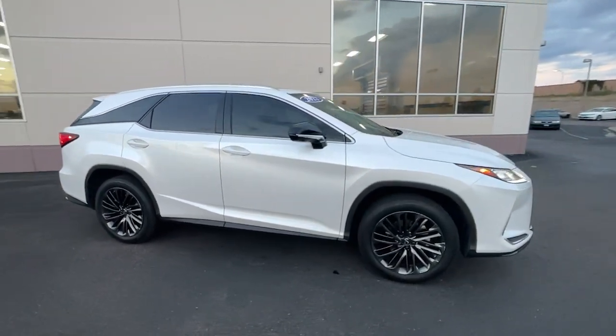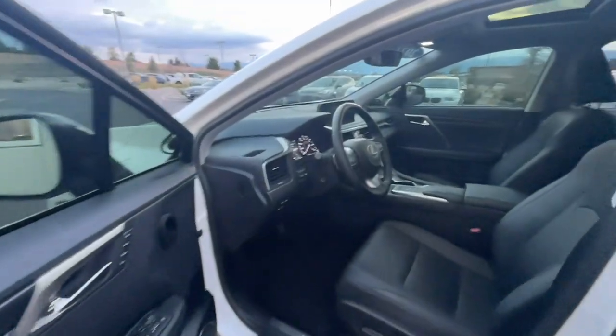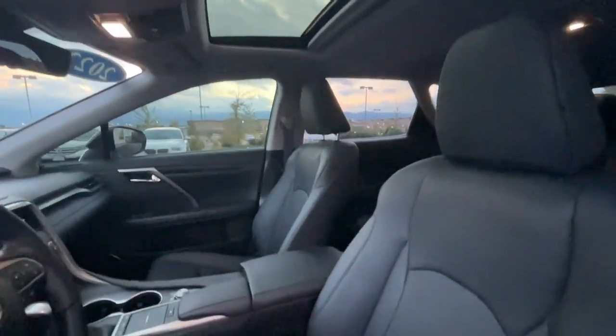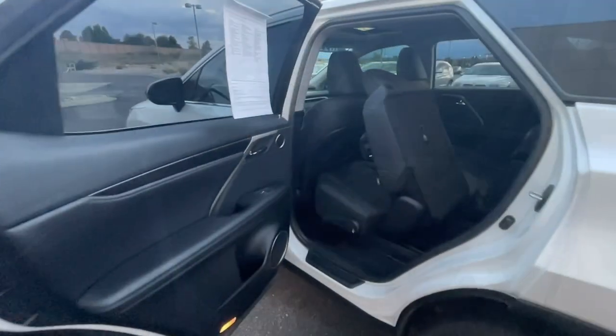These are just some of the great options this vehicle comes with: sun moonroof, navigation system, keyless entry, power lift gate, backup camera, power passenger seat, wood grain interior trim, satellite radio, aluminum wheels, and dual zone AC.